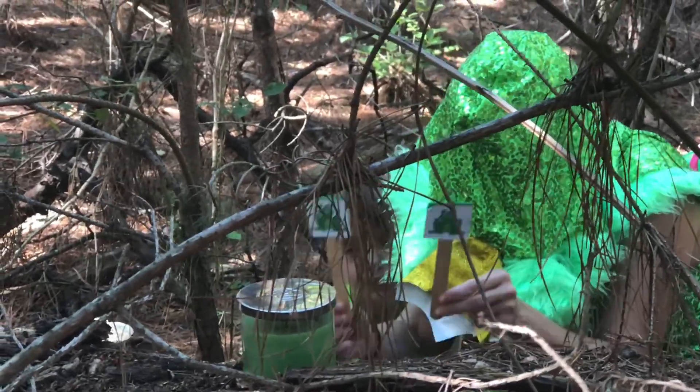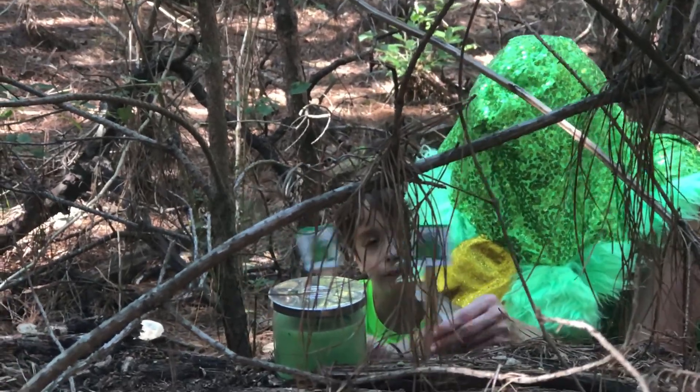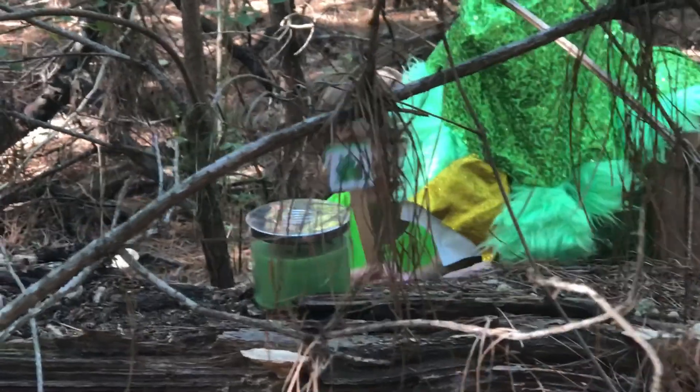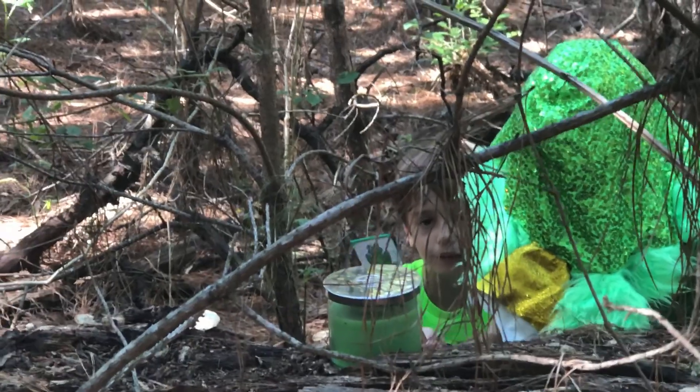One little speckled frog sat on a speckled log eating some most delicious bugs. Yum, yum. One jumped into the pool where it was nice and cool. Then there was one green speckled frog. Glug, glug.